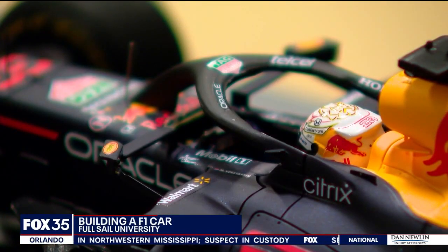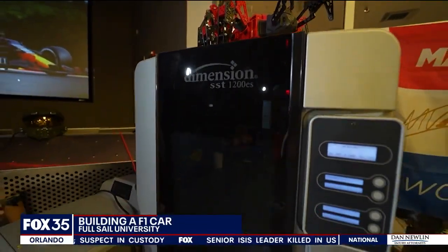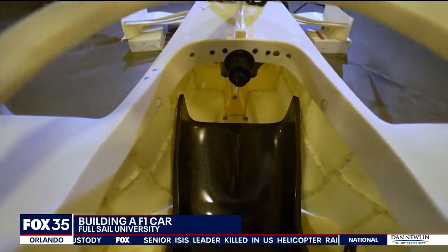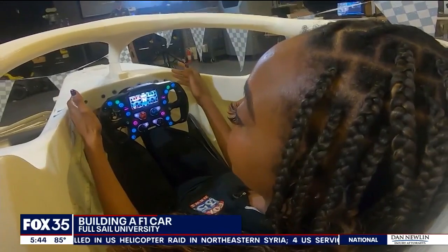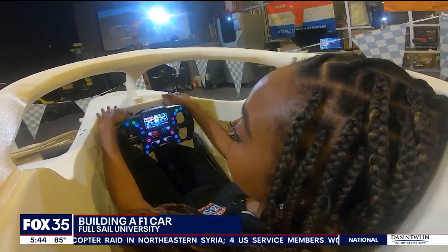We design the car in SolidWorks, and then we 3D print it, and then the students have to integrate that into a complete race car. Getting in this car, you get the full experience of what it's like to be an F1 driver.